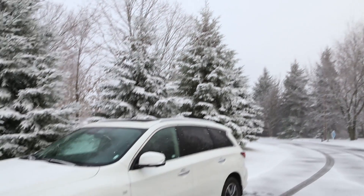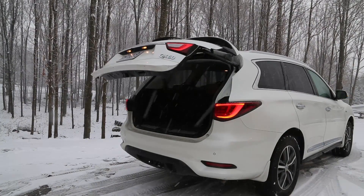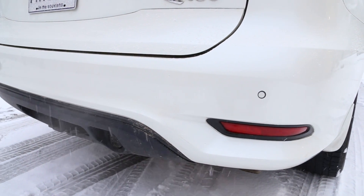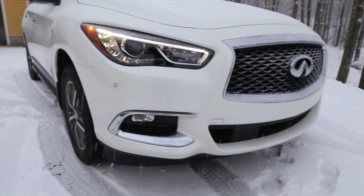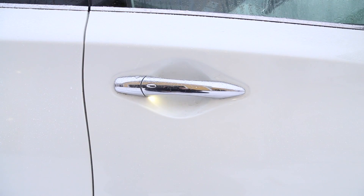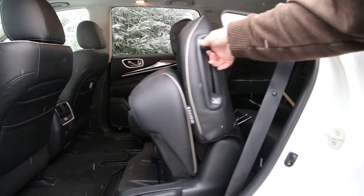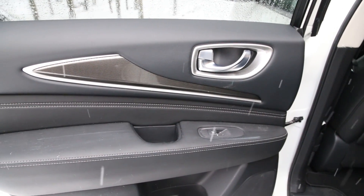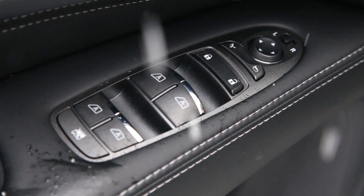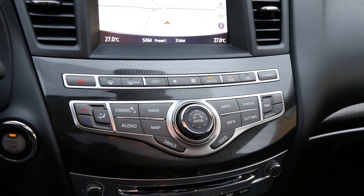There are some other important features to note with the QX60. The trunk has a power option to automatically open and close. There are two parking sensors on the front and rear of the car to assist with the 360-degree camera system. The front door handles are illuminated for easier entry at night. The side mirrors are heated and power folding. The second row slides up for easier access to the third row, and most of the interior trim is finished in leather, but many of the buttons and controls are shared from older Nissan models, which seems to be a trend with these upscale brands.